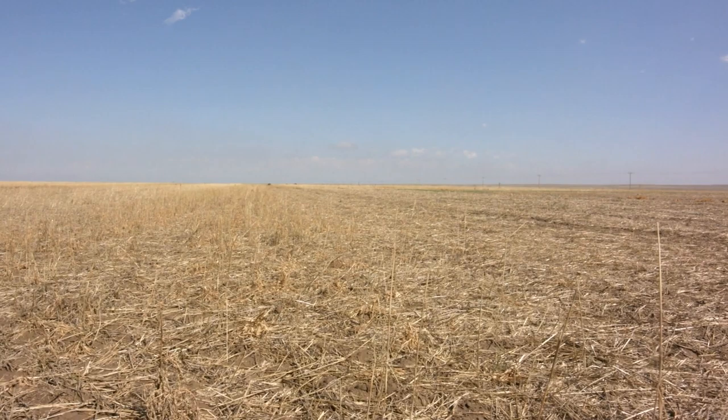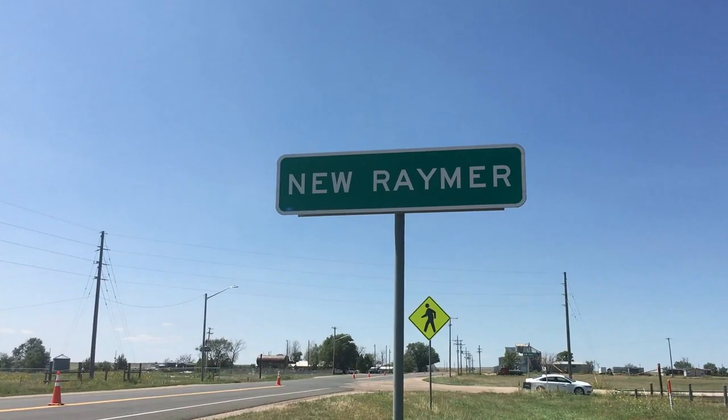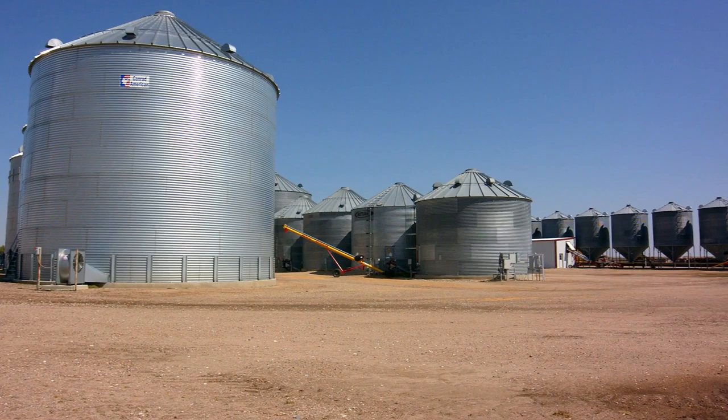I'm Jim Mertens. We farm northeastern Colorado between Fort Collins and Sterling. The little town of New Raymer is our main headquarters farm, with my son and my wife and his wife. We raise wheat, corn, millet, and background and feed some cattle.